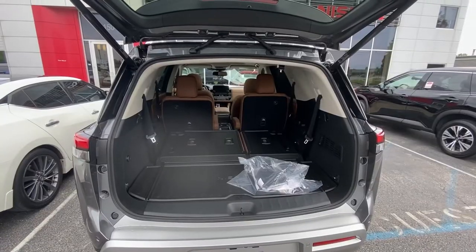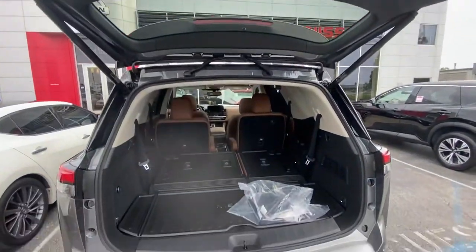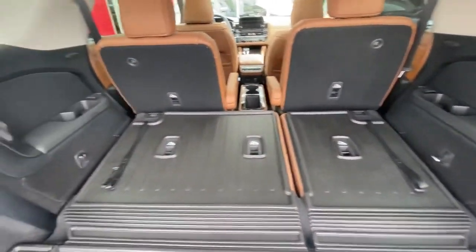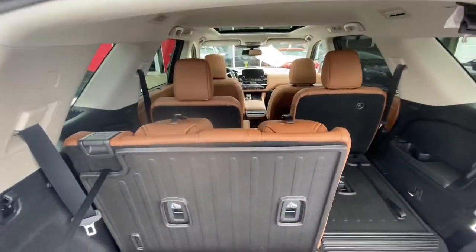Let's take a look at the trunk. Power liftgate — you can see the buttons right there — and the storage area back here. You've got straps right here for an easy pull up on the seats.